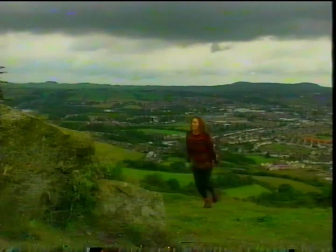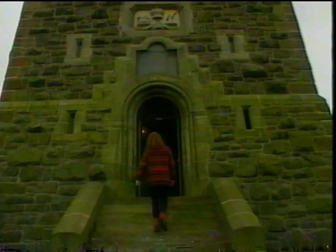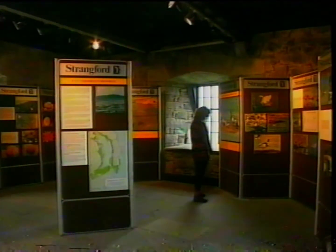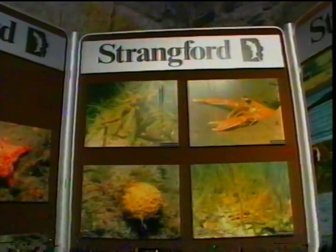The tower was built in 1857 and owes its origins to the Irish famine. It was erected as a memorial to Charles Vane, the third Marquess of Londonderry, in recognition of his help to the tenants during that dreadful period. Inside there are displays telling the story of Scrabo Hill and the surrounding countryside, and it's worth the climb up this steep staircase for the magnificent views at the top.